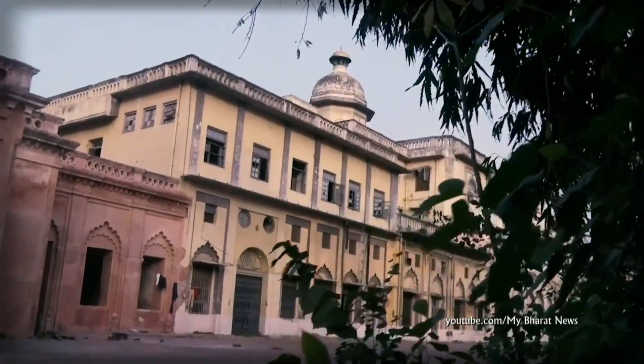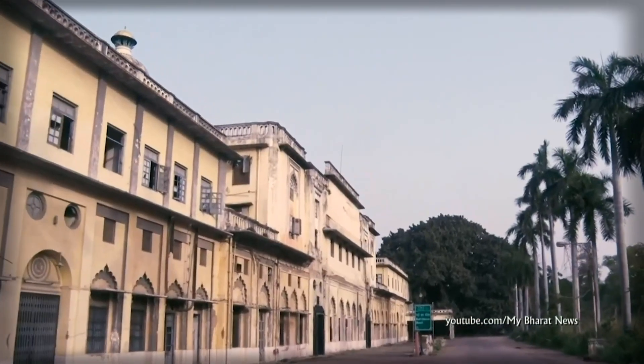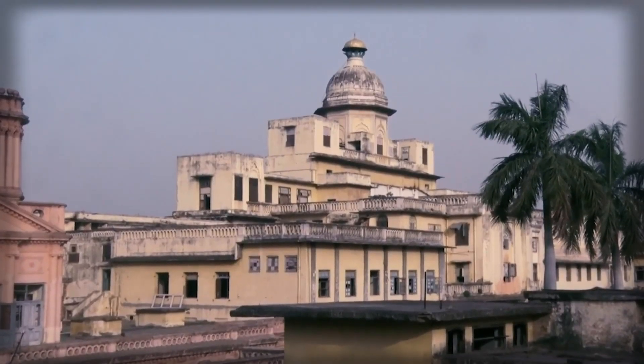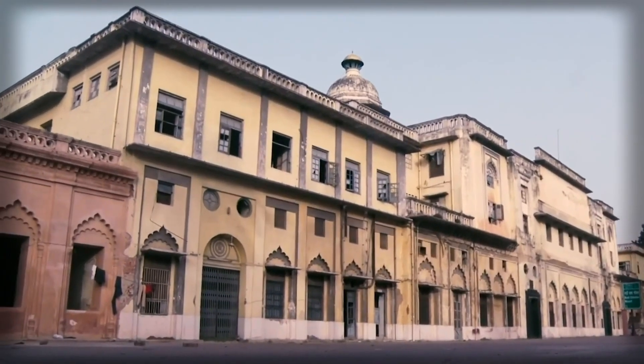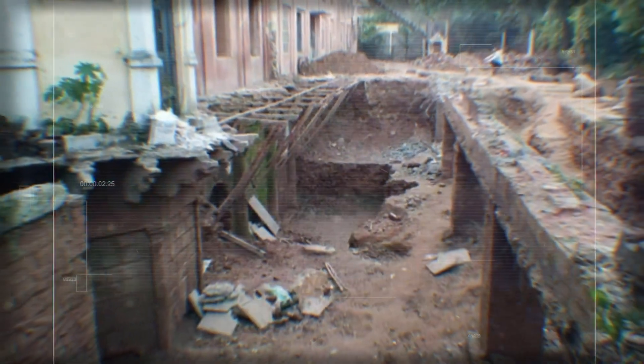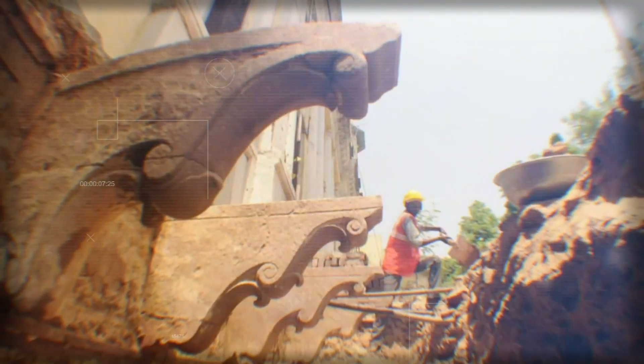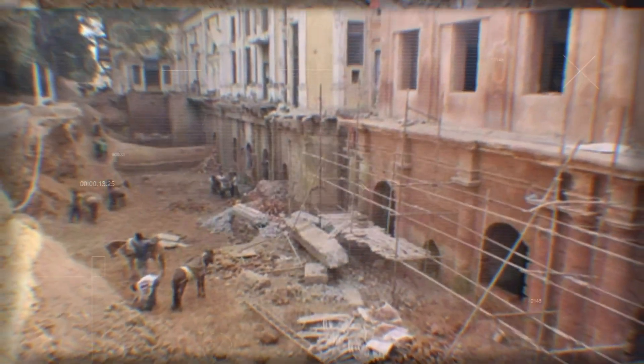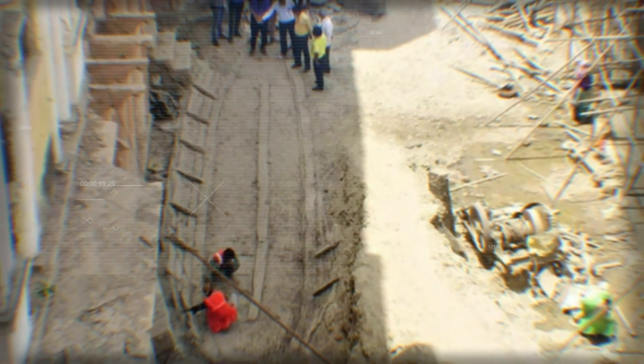A mysterious discovery was made by Indian archaeologists at the world-famous Chaturmanzil Palace in Lucknow, built in the 18th century. The restorers wanted to strengthen its foundation but suddenly discovered something strange — already called the find of the century. Under the ground was another full-fledged floor with a gate for the passage of chariots, and even lower, at a depth of 4 meters, archaeologists unearthed a large boat.